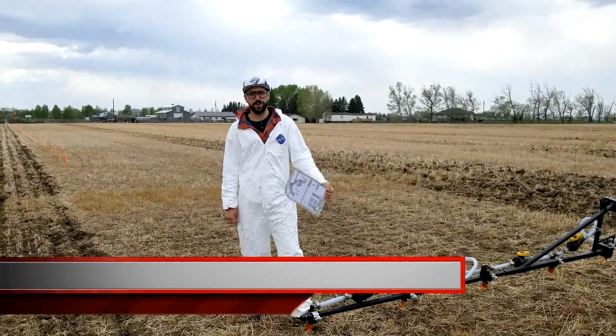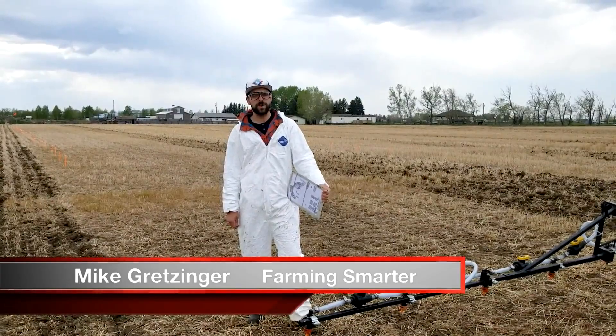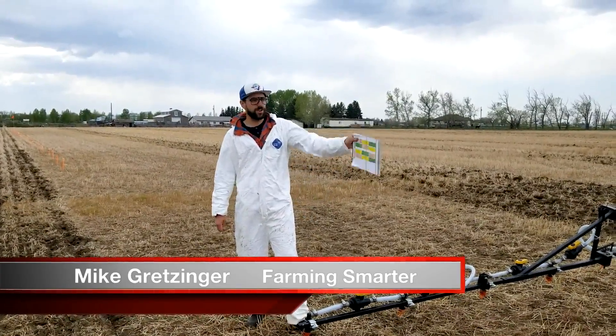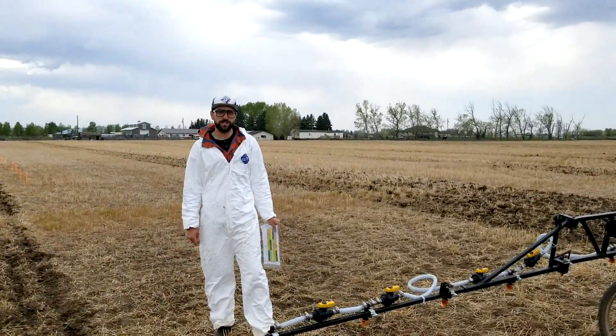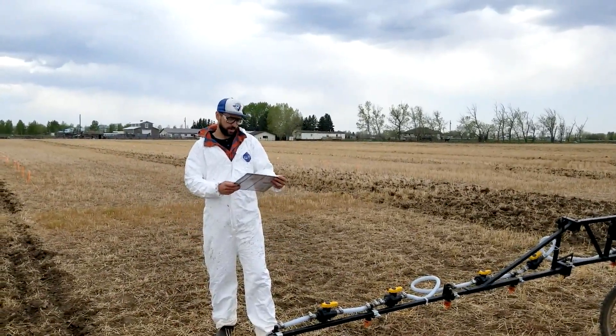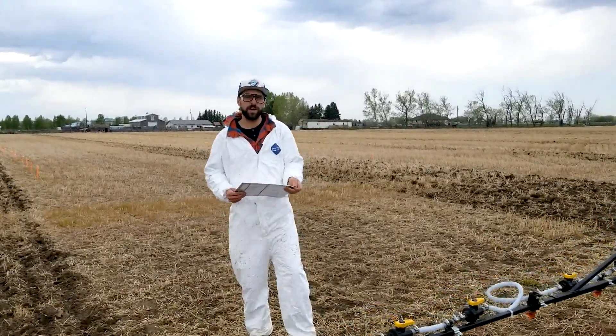Hi, I'm Mike, the research coordinator here at Farming Smarter. We are live at our biostimulant trial and I've got my assistant Sean, our new summer student here. And we're just doing a burn down before we get started on seeding. This is a really cool trial and Ken's been excited to do it for a number of years now when we finally got approval.